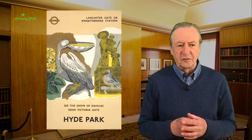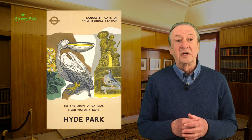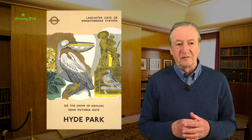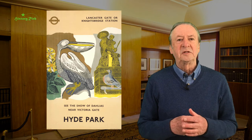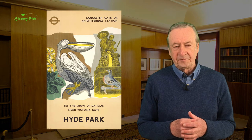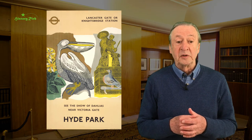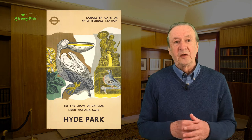In 1924 Frank Pick was then the General Manager of the Underground Electric Railways Company of London and he commissioned the architect Charles Holden to design seven new stations, extending what is now the Northern Line from Clapham Common, south-west to Morden — the Morden extension.